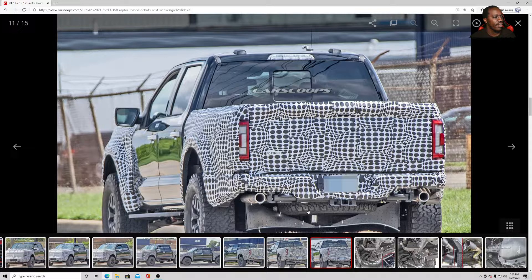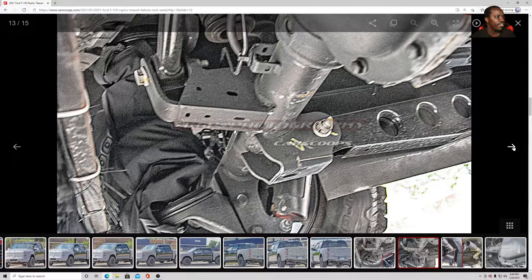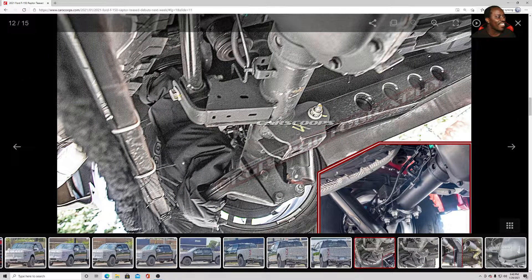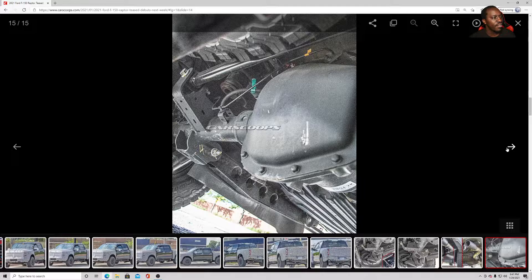Looking at the spy shots, it looks like you get a full spare tire instead of one of those lame spares. They even covered the coilovers — isn't that something, since they move up and down. Comparing the Raptor prototype to the current Raptor, it looks like they went with a smaller exhaust, but overall this new Raptor looks like a boss.